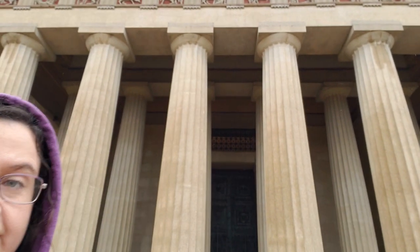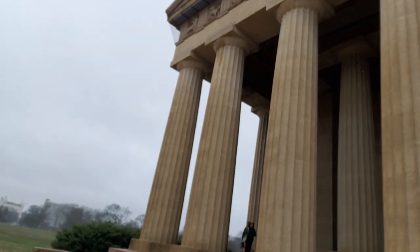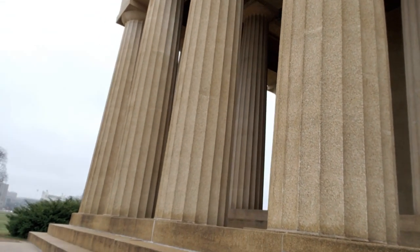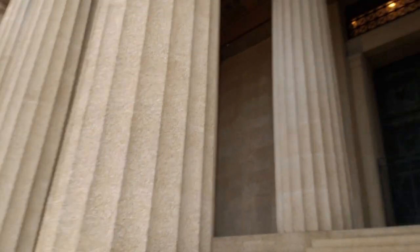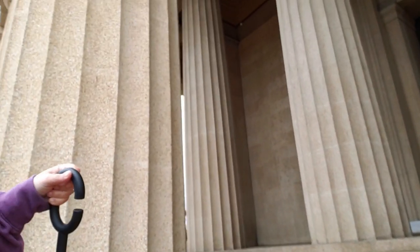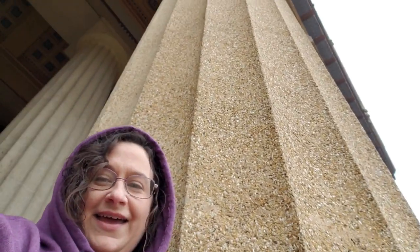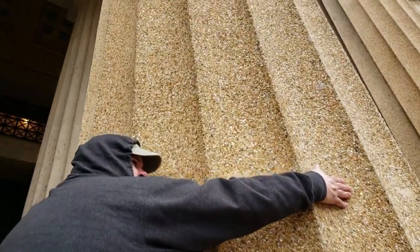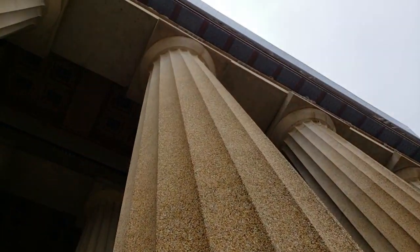I want you to understand the sheer magnitude of this building because it is not little — this place is huge. The columns don't look that massive until you actually walk up to them. This is me beside a column, and it goes and it goes and it goes — it just keeps going.